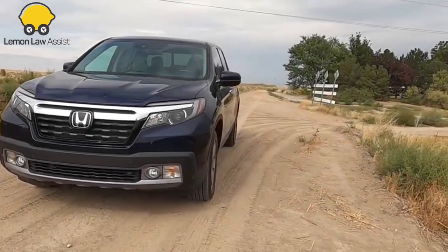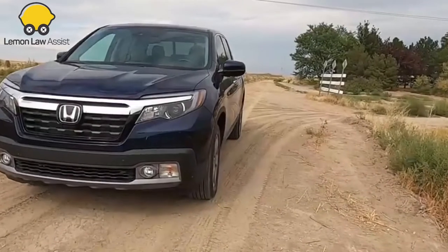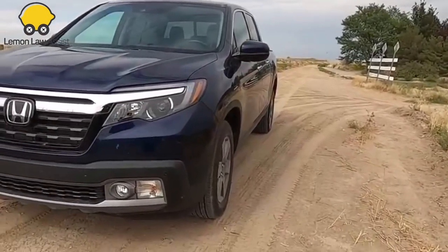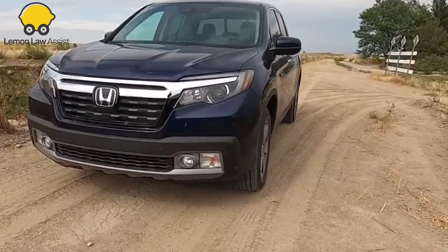Unfortunately, not all Honda consumers feel happy because there are always new lemons on the road. If your Honda is a lemon, you may be entitled to get a refund, replacement, or cash compensation.